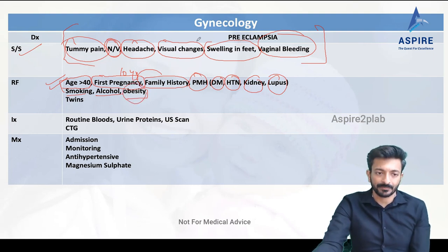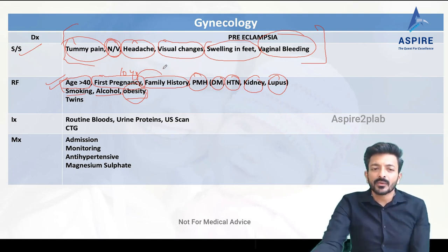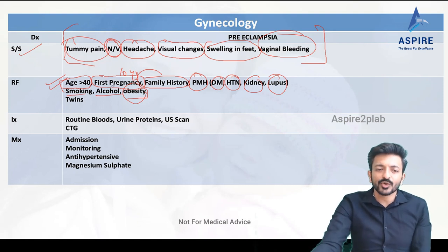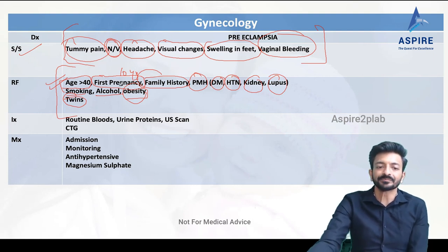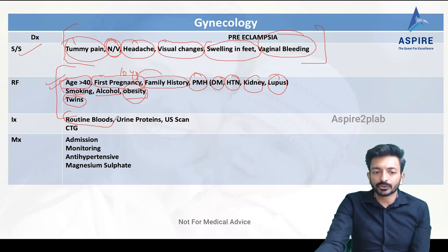Lifestyle factors such as smoking, alcohol, and obesity also add to the risk of preeclampsia. When the patient asks why they have preeclampsia, you can explain possible reasons: first pregnancy, family history, pre-existing hypertension, kidney problems, age over 40, or multiple pregnancy such as twins or triplets. We also need to do routine bloods, check urine protein, and arrange an ultrasound scan.